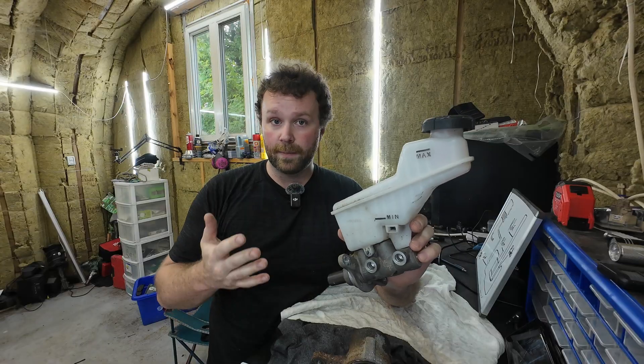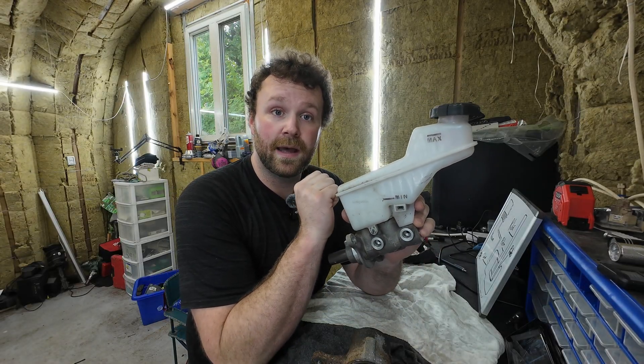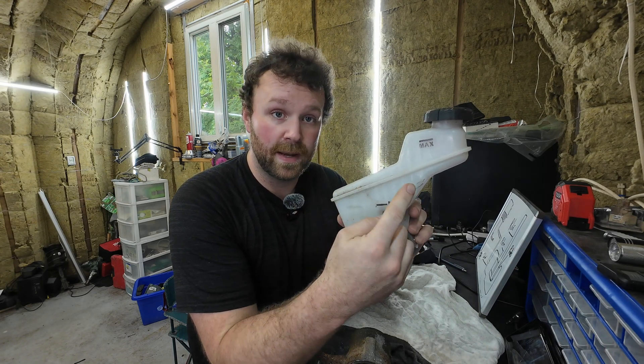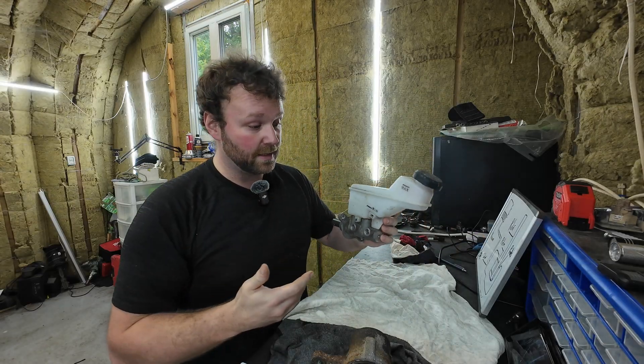There are going to be a lot of mechanics watching this video and a lot of people who aren't mechanics. The way I'll explain this: brake fluid level is the number one indicator that you probably need brakes done. It's not so much an indication that you may have a leak — it's more of an indication that you should get your brakes checked out.